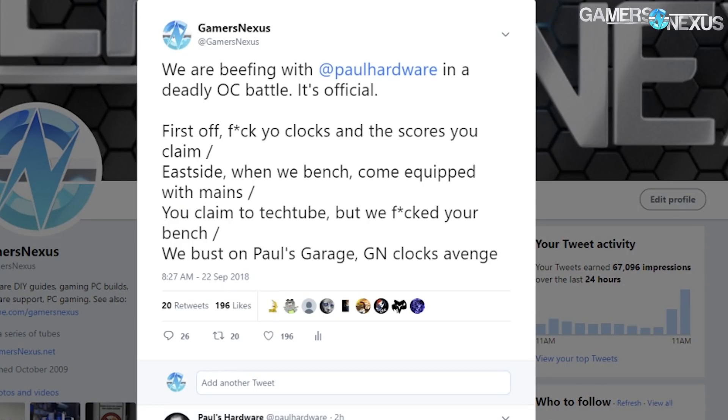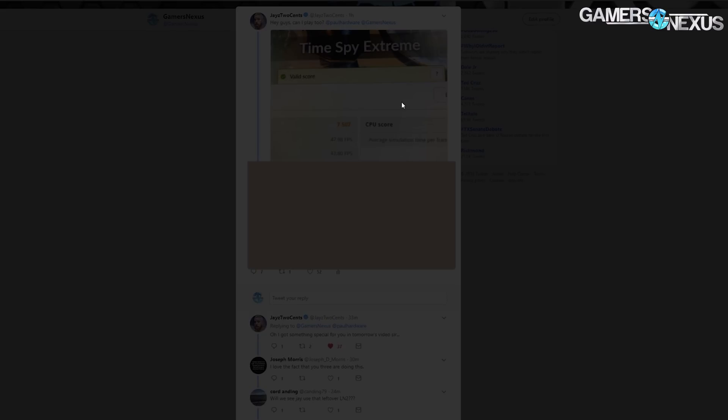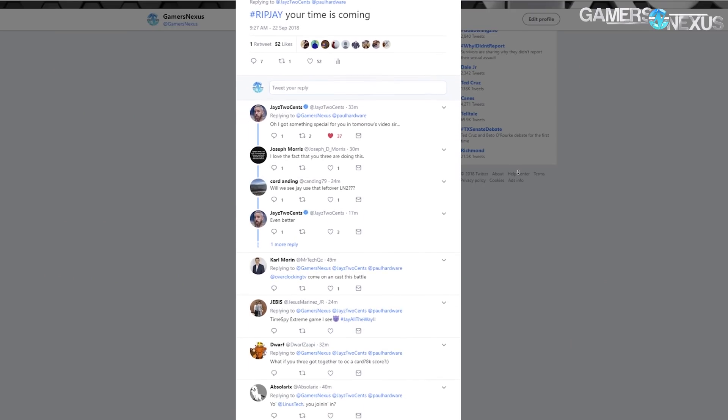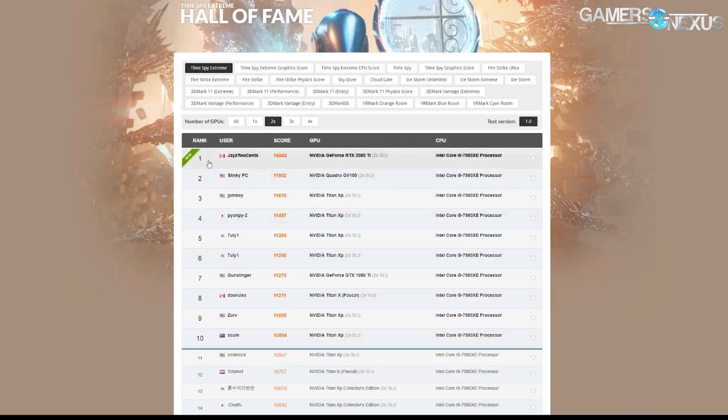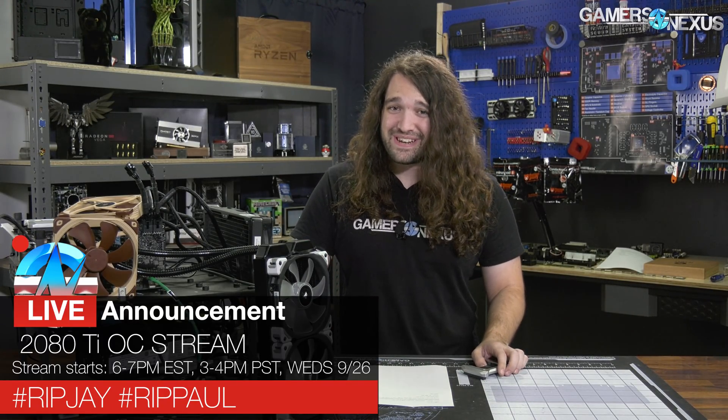In the process of benchmarking NVLink for multi-GPU, a beef has spawned on Twitter — one between myself, Paul, and now even Jay. We are going to be responding to Paul's attempted overclock, wherein he tied our score and Jay's actual number one overclock for two GPUs in Timespy Extreme. Paul, the wannabe clock-drop and undervolting prankster, will soon be beaten in Timespy Extreme, and Jay will follow. Jay, I got 99 problems but a chip ain't one.